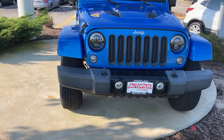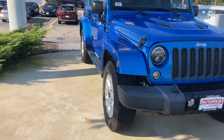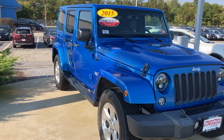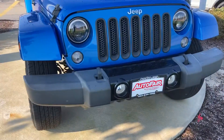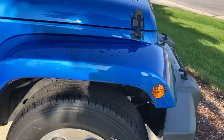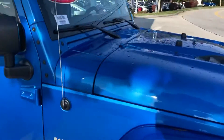Good morning, this is Sami at Auto Fair Honda. Alex from our BDC department asked me to make this short video for you for the 2015 beautiful blue Jeep Wrangler Sahara. It has fog lights, headlights, hooks, and brand new tires — almost brand new, I'd say brand new.